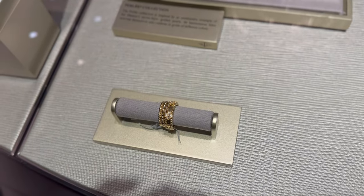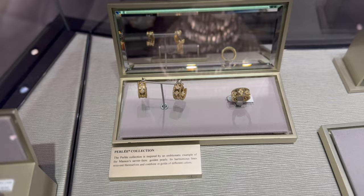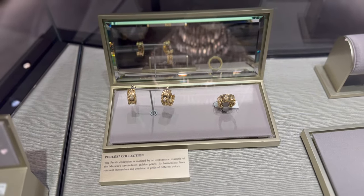The Perlet collection is just gold — it's absolutely exquisite. I would love to add something from this collection one day. What do you guys think about it?